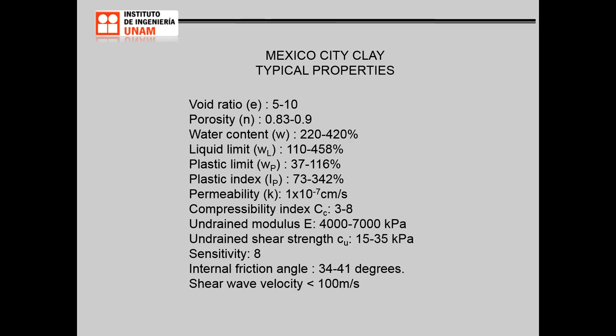Typical index and mechanical properties for Mexico City clay are indicated on this slide. The void ratio ranges from 5 to 10, porosity 0.83 to 0.9. Water content varies between 220 and 420%, but larger values as high as 700% are not uncommon. Liquid limit is between 110 and 458%, plastic limit 37 to 116%, plasticity index 73 to 342%. Permeability is of the order of 10⁻⁷ cm/s, and we observe a high value of the compressibility index Cc, ranging between 3 and 8.